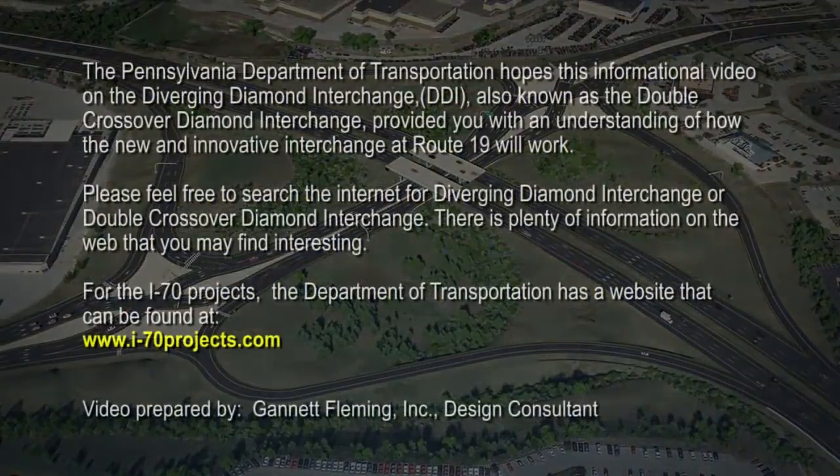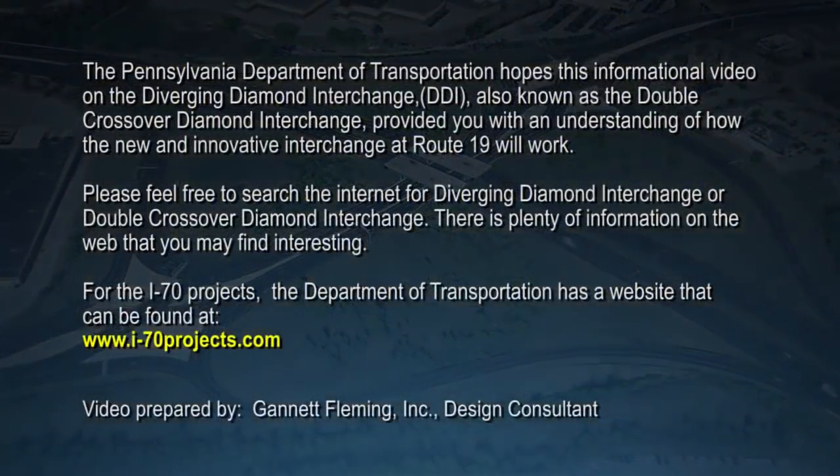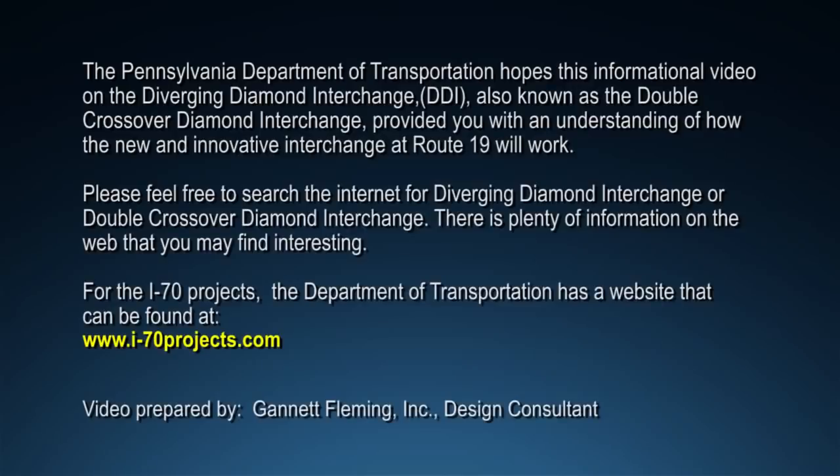The Pennsylvania Department of Transportation hopes this informational video on the Diverging Diamond Interchange, also known as the Double Crossover Diamond Interchange, provided you with an understanding of how the new and innovative interchange at Route 19 will work. Please feel free to search the internet for Diverging Diamond Interchange or Double Crossover Diamond Interchange. There is plenty of information on the web that you may find interesting. For the I-70 projects, the Department of Transportation has a website that can be found at www.i-70projects.com.